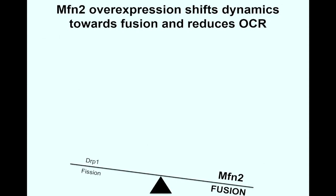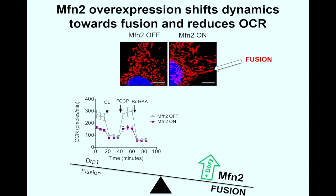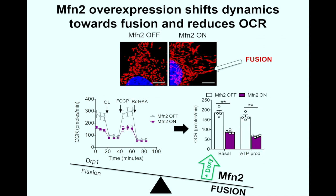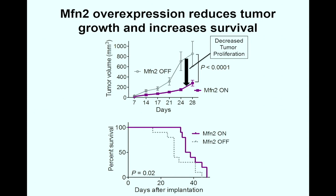To understand whether fusion was the driving mechanism behind this decreased tumor burden and increased overall survival, we overexpressed MFN2 using a tetracycline-inducible system. After inducing with doxycycline, we again saw that these cells had elongated mitochondrial structures. After measuring oxidative phosphorylation, ATP production significantly dropped and basal respiration was cut almost in half. Furthermore, overexpressing MFN2 decreased tumor burden and, after orthotopic implantation into mice, increased overall survival by over 25%.